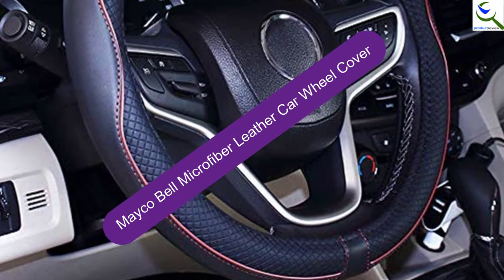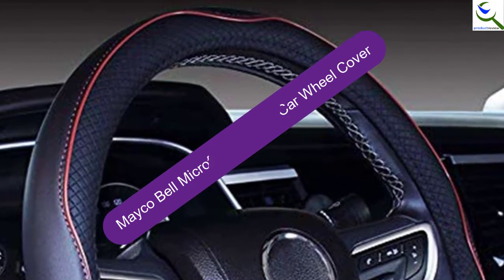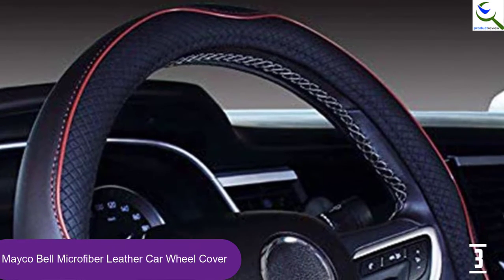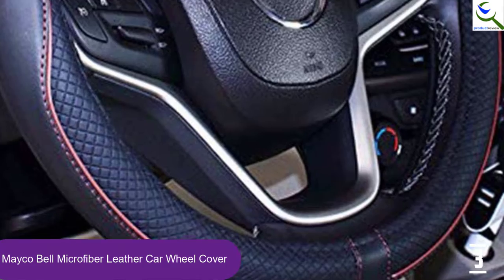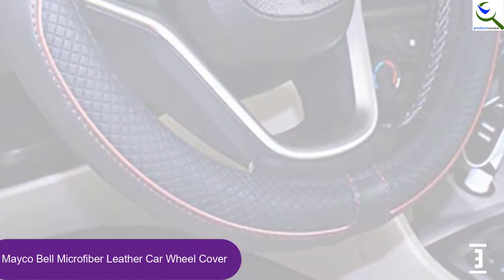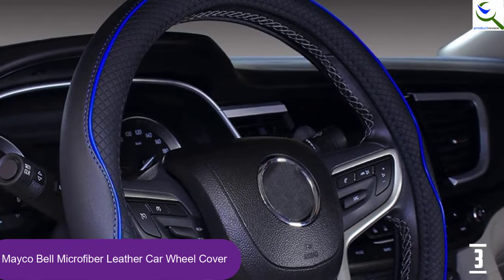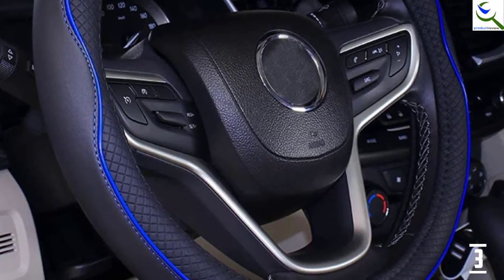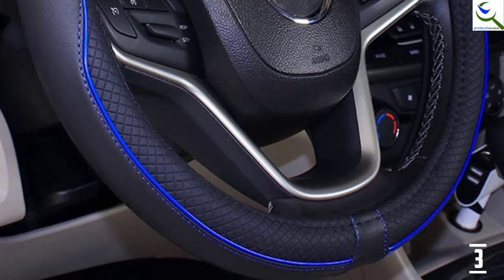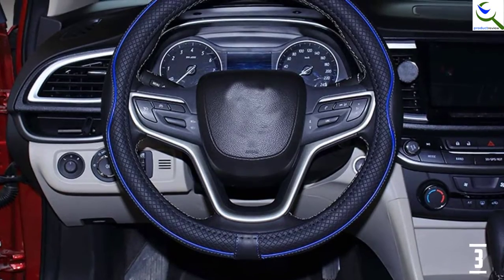At number 3, we have the Mayco Bell Microfiber Leather Car Wheel Cover. This steering wheel cover from the Mayco Bell Store is ideal for O-shaped steering wheels with diameters of 14.5 to 15 inches. Along with that, it features simple installation because no tools are needed. The cover protects steering wheels from wear, fading, and scratches. Apart from being breathable, this steering wheel cover is sweat absorbent. The precise drilling makes the cover permeable and sweat absorbent.